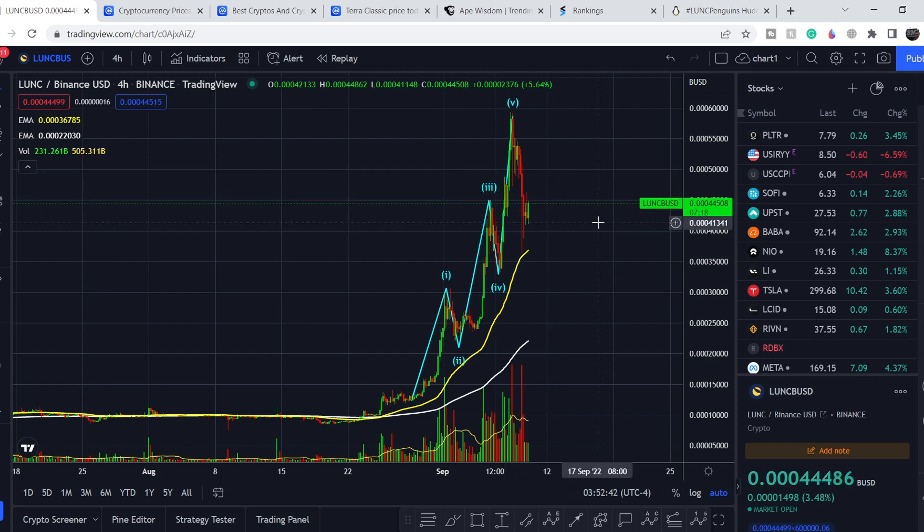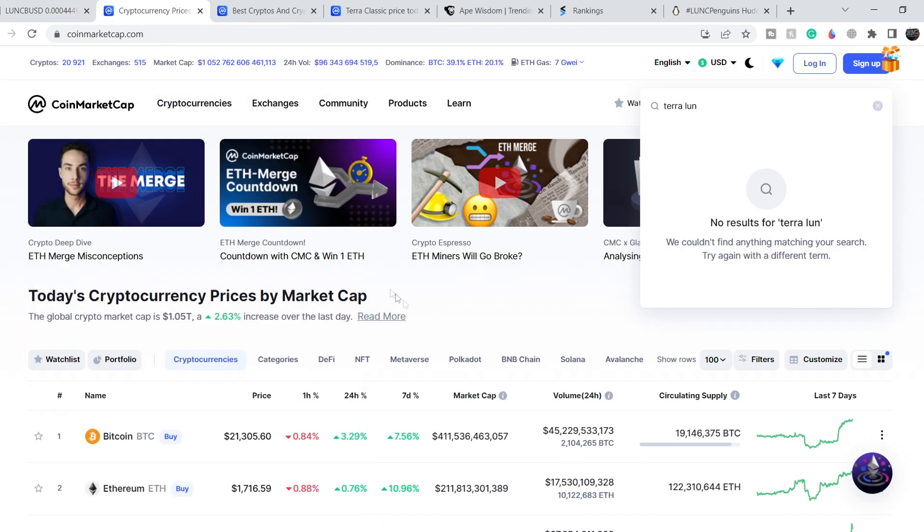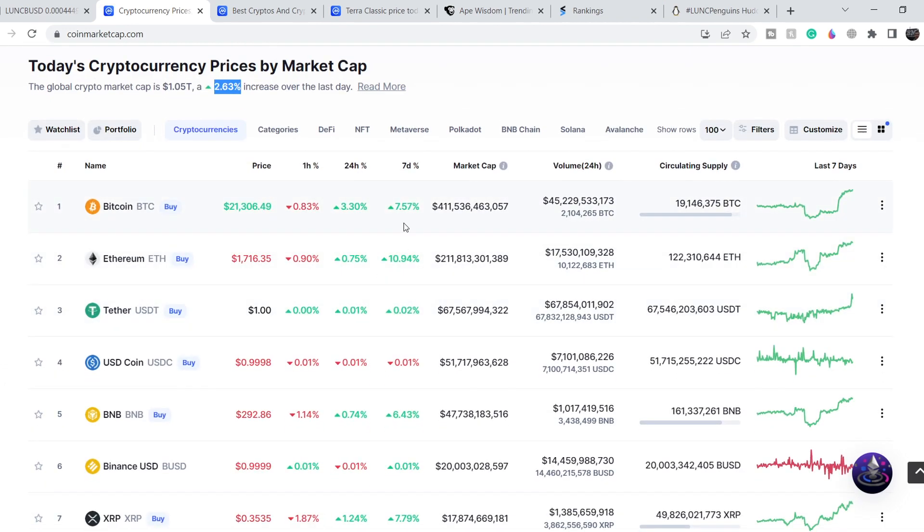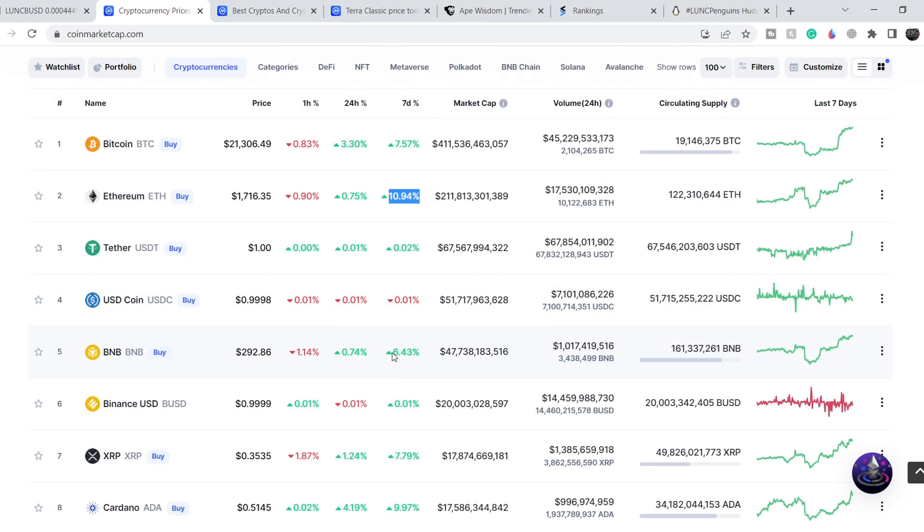Let's look at the total sentiment of the crypto market. We are sitting at 1.05 trillion dollars of total market cap — a 2.63% increase over the last day. On a seven-day period, all major cryptocurrencies are in the green: Bitcoin gained about 7.57%, Ethereum gained almost 11%, and BNB gained about 6.43%.